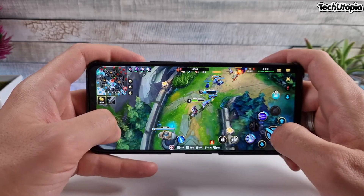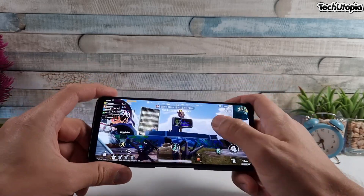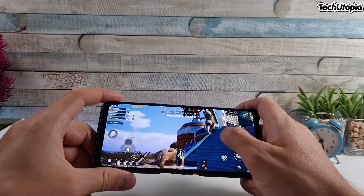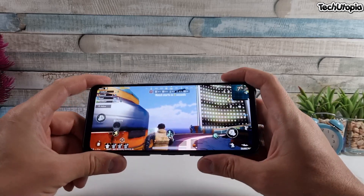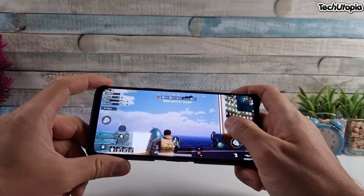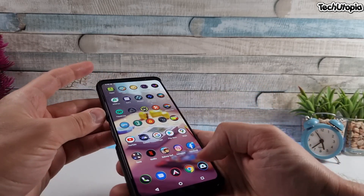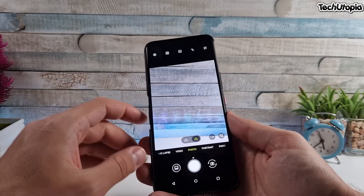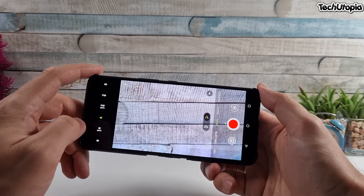There's no IR blaster on the ROG5, no FM radio support, and no SD card expansion. Additionally, video samples shot at night with the rear camera at 1080p have a lot of micro-jitters, though daytime videos are fine.